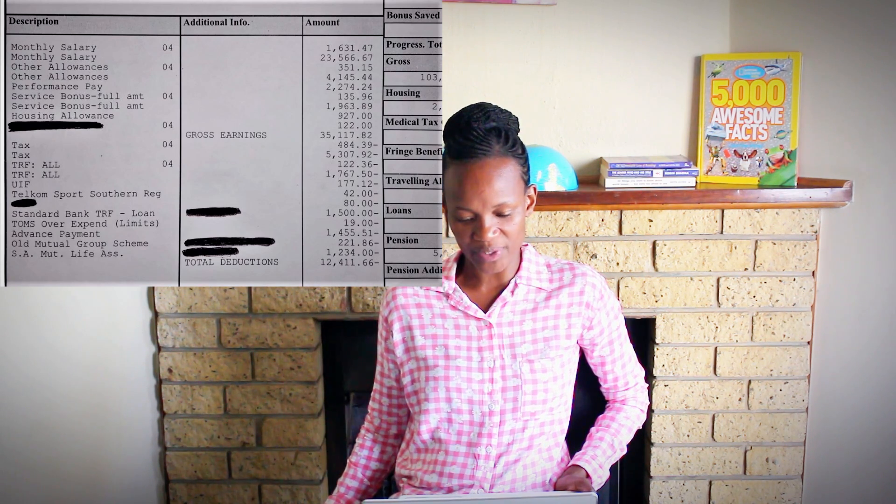Gross salary: R23,566. There's an AMA allowance, a bonus, and a housing allowance of R1,900. Gross earnings: R35,100. Total deductions: R12,400. Net pay: R22,700. This person has a national diploma in electrical engineering — light current. So it's not a degree, it's a national diploma.